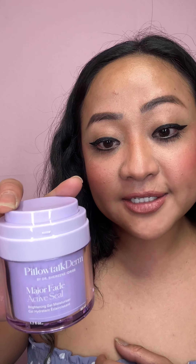It definitely helped brighten up my dark circles. Just keep in mind it takes a while to dry. Up next is the Major Fade Active Seals cream — it has vitamin C ester, which is a brightening agent and antioxidant. It helps fade discoloration and reduce the appearance of fine lines. It's a very rich cream, so it's probably something you want to use at nighttime.